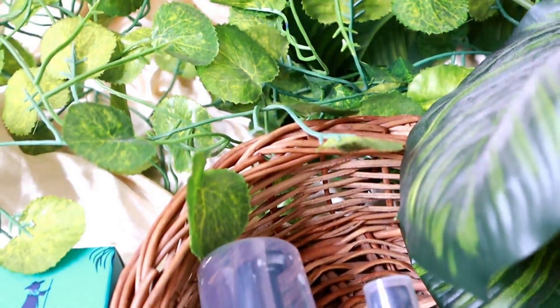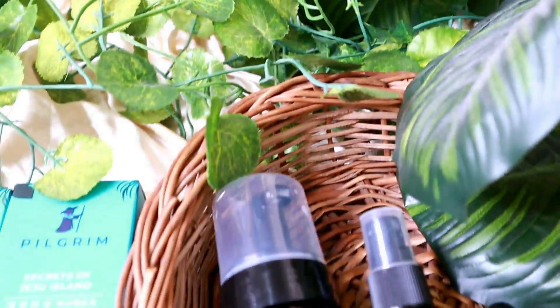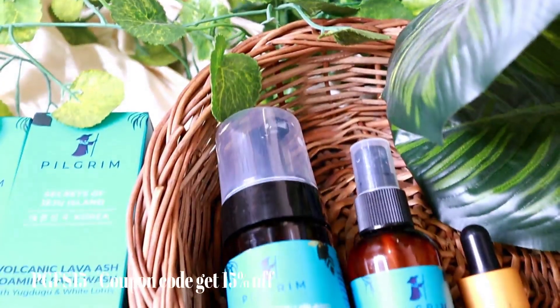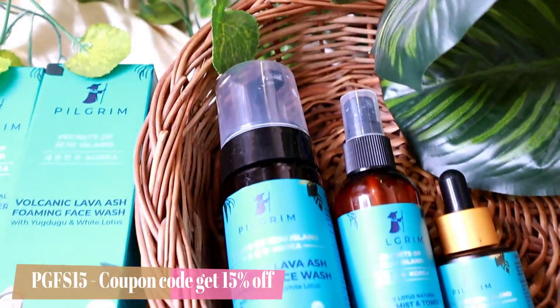Hi my beauties, welcome and welcome back to my channel. Today I am going to share this amazing newly launched product which is recently launched in India — this is Pilgrim's Secret of Jeju Island Korean products.